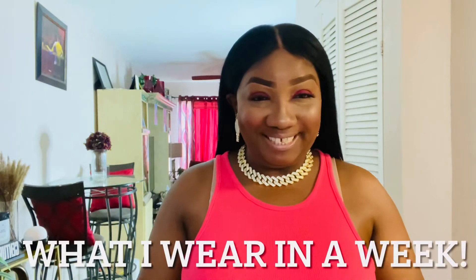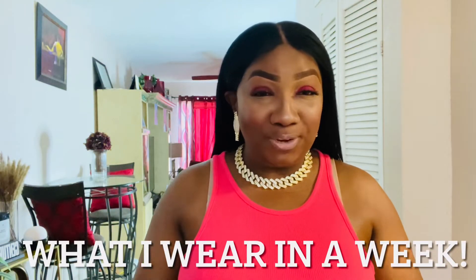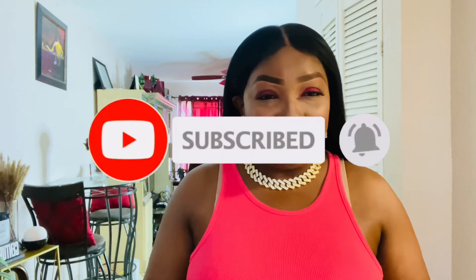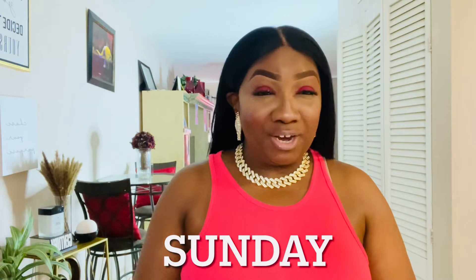Hey, what is up you guys, this is your girl Cantina coming to you today with a brand new video. As you can tell by the title, I'm bringing you another episode of 'What I Wore in a Week.' Thank you so much to all of my subscribers who keep coming back each week. If you're new, go ahead and hit that subscribe button and that notification bell. I do all things fashion, beauty, lifestyle, and a little bit of thrifting here and there.